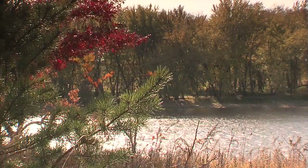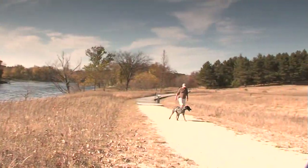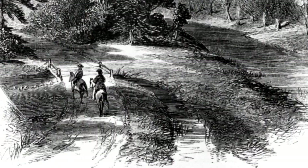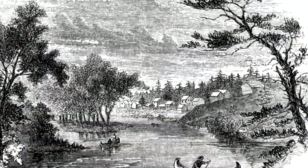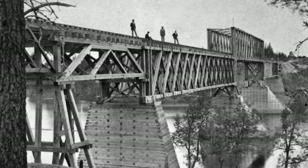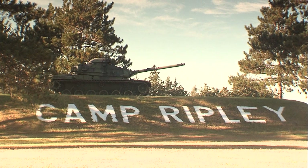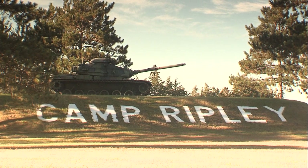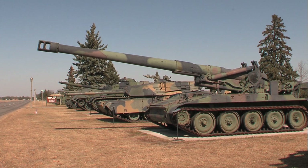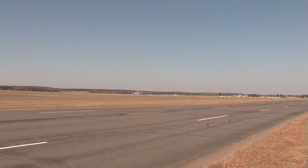Now it's a state park, but in the mid-19th century, the ox cart trail between St. Paul and the Red River came this way and made Crow Wing a boom town. Then the railroad decided to cross the river at Brainerd. Camp Ripley is a 53,000-acre training facility for the National Guard, a military museum, and a wildlife refuge open to the public.